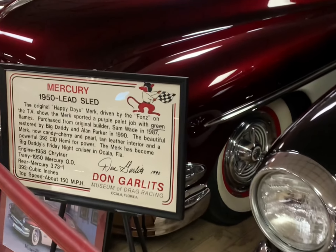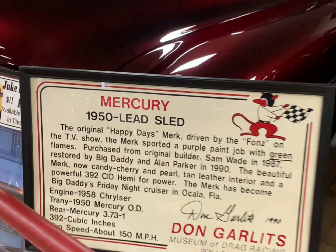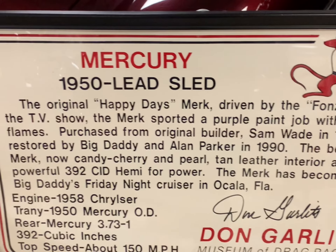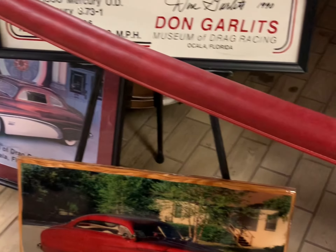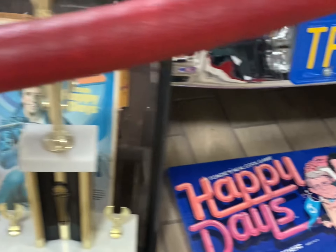All right guys, obviously I can't video everything in here, but just kind of hitting some highlights. This car is a lead sled. But this was the original — from Happy Days, driven by the Fonz. And they bought it and repainted it this awesome candy cherry color. This was the car from the show.